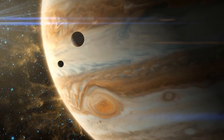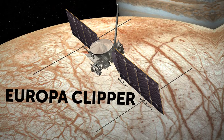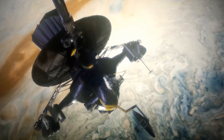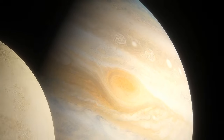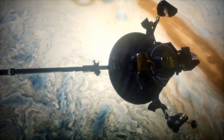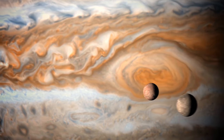Hopefully we'll find answers to some of these questions around 2030, when a mission called Europa Clipper, launched by NASA, will probably reach Europa. The mission will have several close flybys to figure out if any form of life can exist on the moon. The European Space Agency's JUICE — the Jupiter Icy Moons Explorer — is going to visit Europa in the next couple of years too.